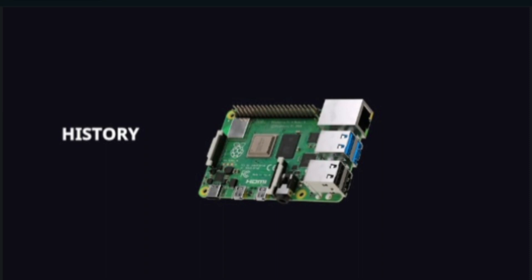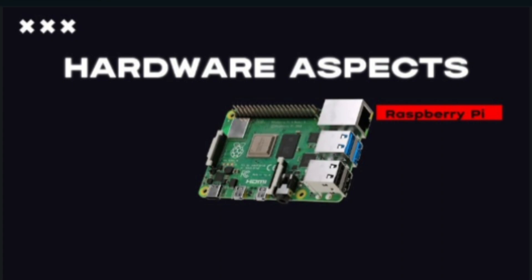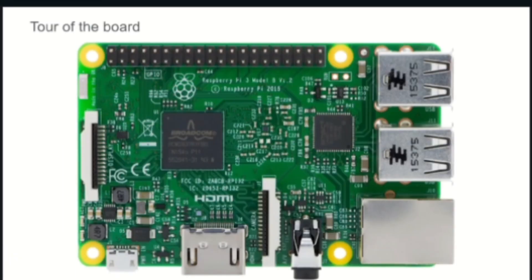Now that we have learnt about the history of Raspberry Pi, let's focus on the hardware aspects of it as engineering students. This is called the front side of the board. Raspberry Pi is a green printed circuit board, that is PCB, made up of fiberglass and it is referred to as the motherboard.